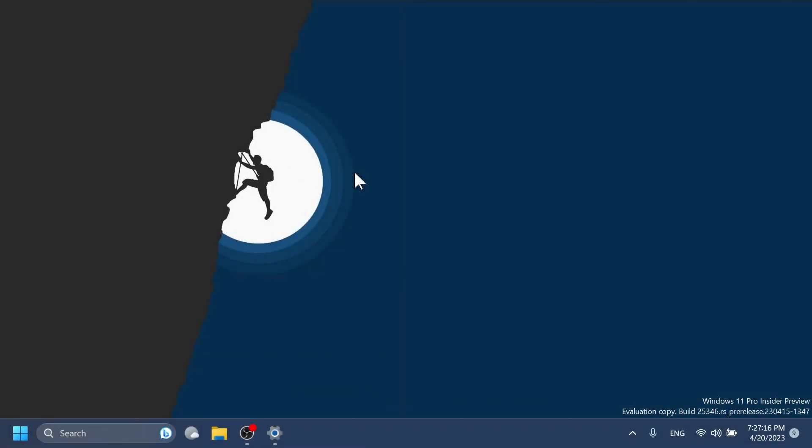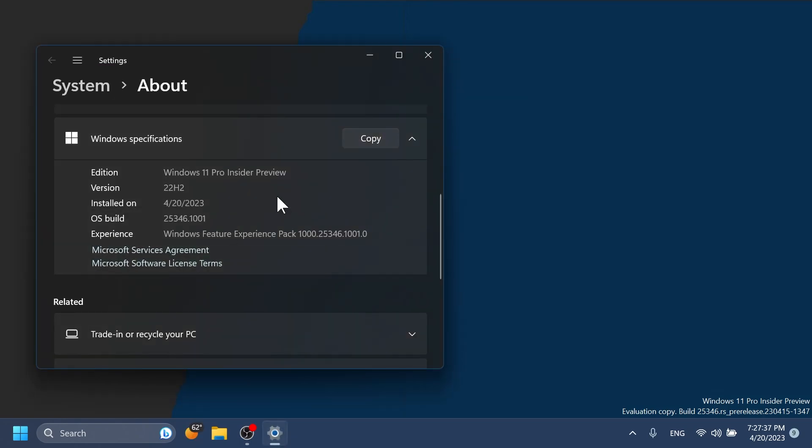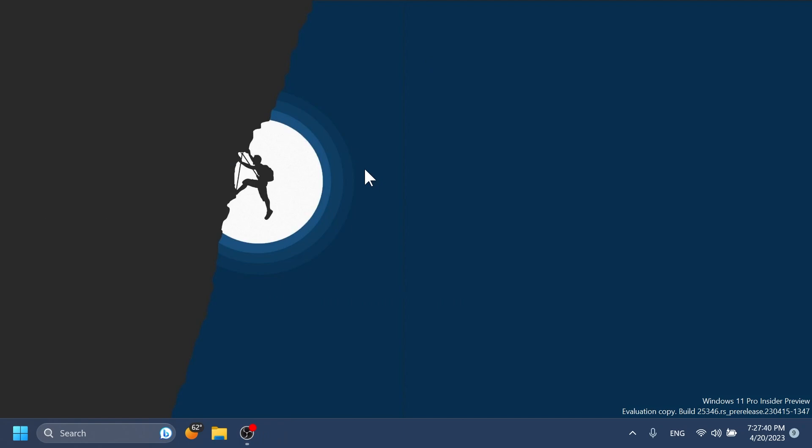Hi guys and welcome to Tech Based. In this video we're going to talk about the latest Windows 11 Insider preview build for the Canary channel, which is build 25346. We're going to talk about what is new, what has changed, and also if there are any fixes in this newest Windows 11 Insider preview build for the Canary channel.